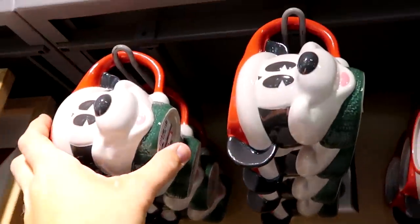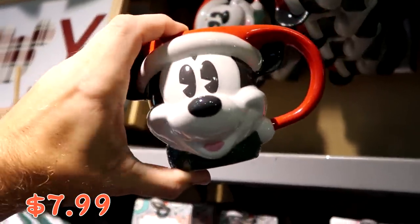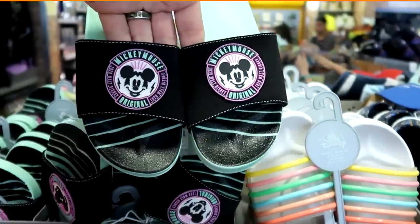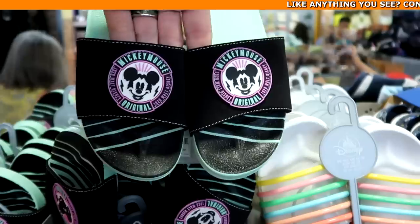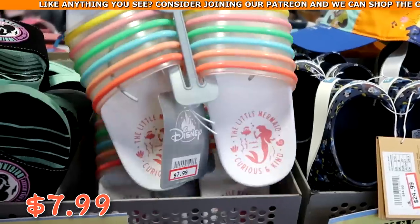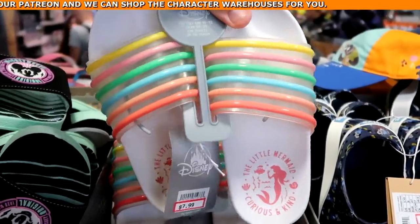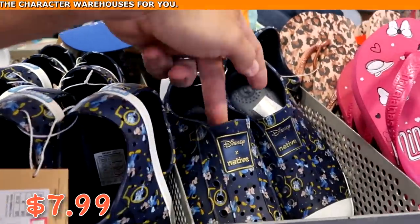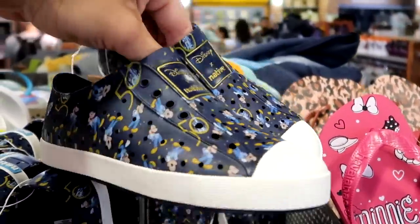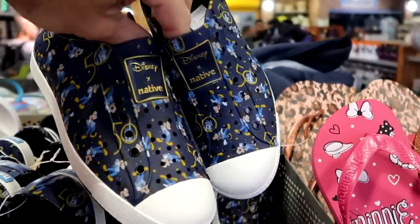They have a whole slew of Mickey Christmas coffee mugs at $7.99 from $25 — looks like they restocked on a lot. There are youth slides that say 'Mickey Mouse original 1928 Walt Disney World' at $7.99 from $17. Over here is The Little Mermaid — 'curious and kind' — slides in beautiful striped colors at $7.99. And for the kiddos, there are Mickey 50th Youth shoes from the Disney Native collection — originally $45, now $25.